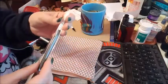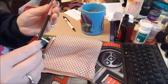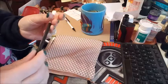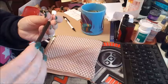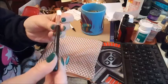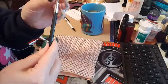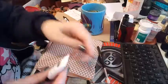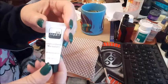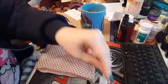We got a brush from Bow Garaches — never heard of it, but cool. It's a tapered blending brush, nicely labeled, and it seems like a sturdy, nice, soft brush. And then we got an Air Repair complexion boosting moisturizer with hyaluronic acid.